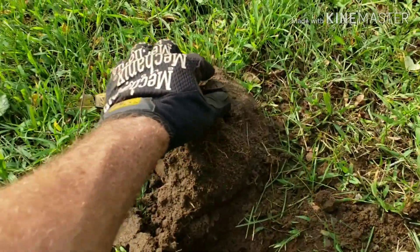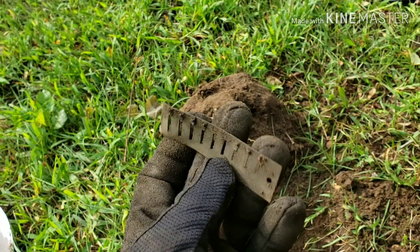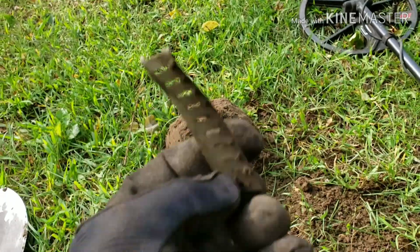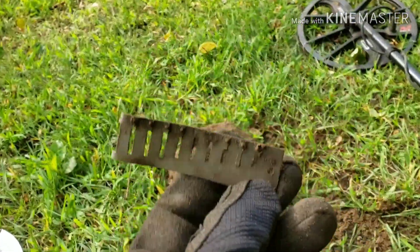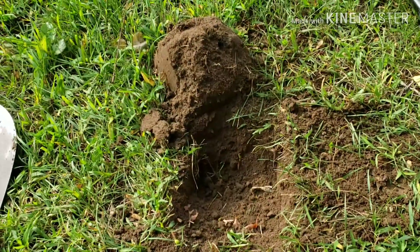I just dug my last target of the day and it happened to be a harmonica reed. Pretty neat.